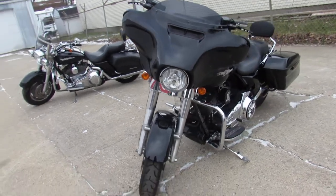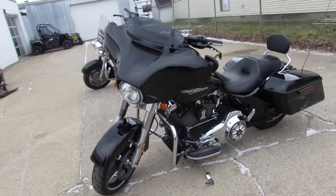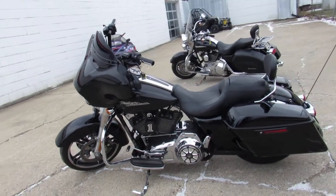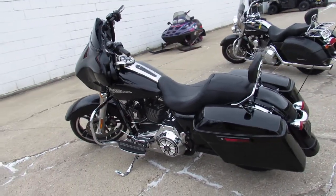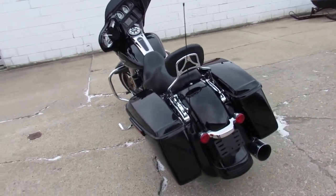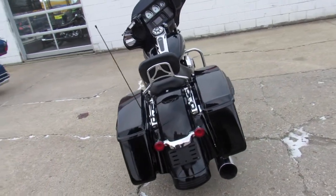This one here is a 2015 Street Glide, all stock with the exception of the dual Vans and Heinz exhaust. It's got the Vivid Gloss black paint that's flawless, and the chrome shines like new. Just serviced at the dealership — all the fluids have been changed and it's ready for the road.